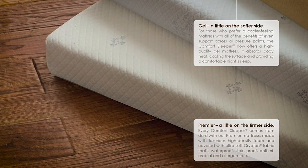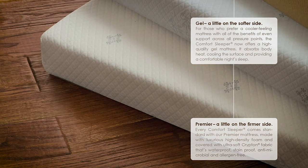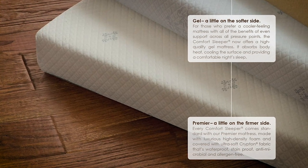Let's talk about the mattress and the actual bed inside the Comfort Sleeper. There are two mattress options. The first is the Premier, that's the entry-level price point. It's a foam mattress with a Krypton ticking. Ticking, for those non-furniture nerds out there, is just the cover on the mattress, and that ticking has some antimicrobial properties.